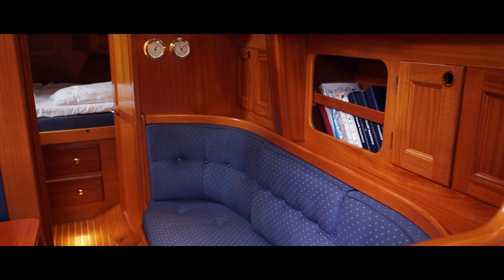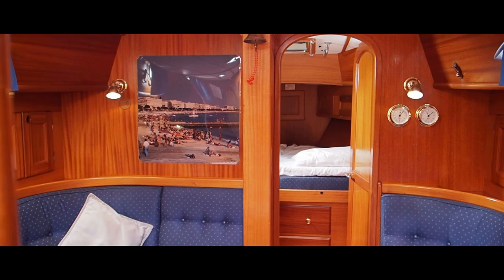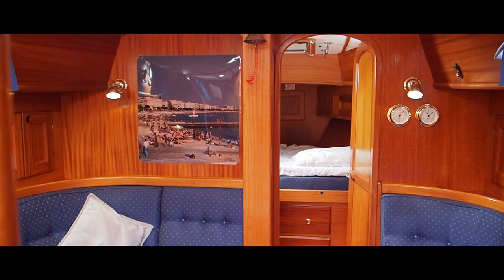Coming back up to the chart table again, we'll just have one final look at her saloon. That's Manyana - she's a Marlow 36 and all her details are on our website at www.jryachts.com.